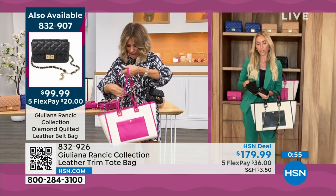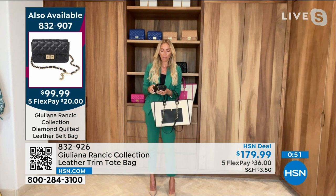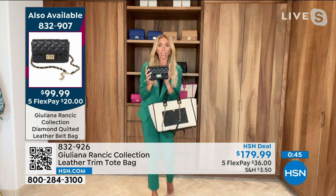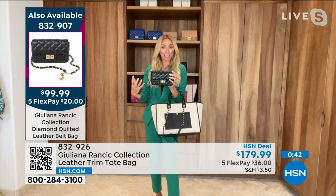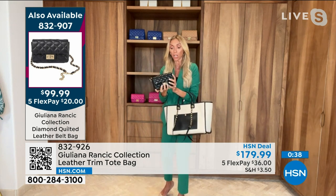I can't stress enough how expensive these bags are with the Italian and French designers. That's what I really strive to do — bring you gorgeous lambskin genuine leather that is the same quality used by those big designers. They're selling it for thousands of dollars.